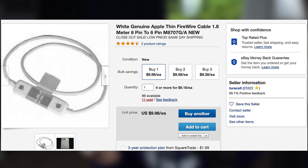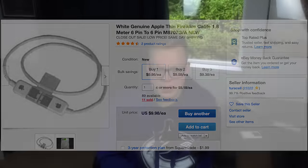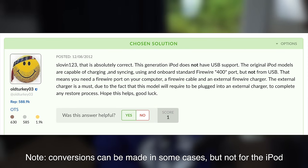I bought a FireWire cable off eBay for $10, but this was a FireWire-to-FireWire cable, and I couldn't find any adapter to USB. Upon a little bit of googling, I found out that you can't convert FireWire to USB at all.